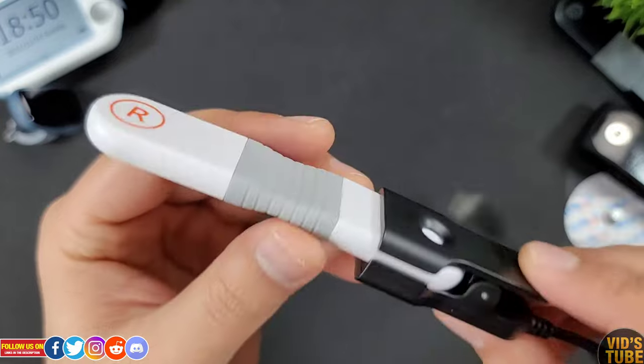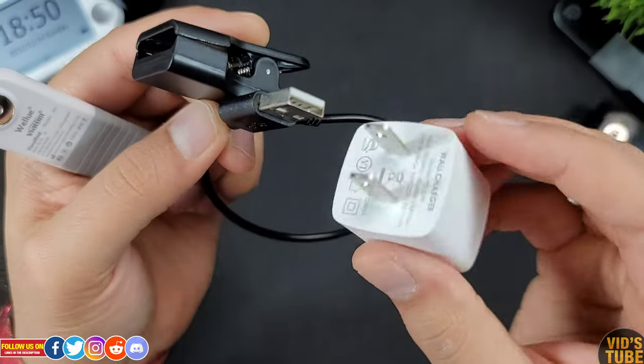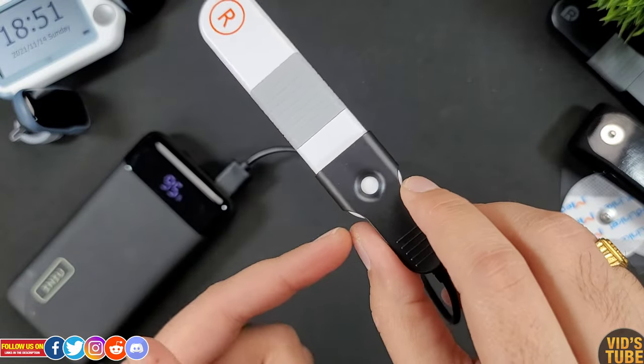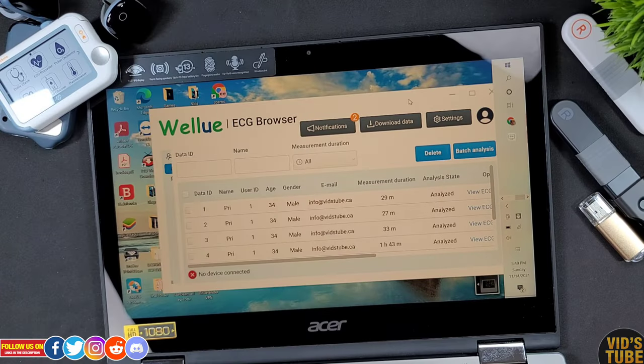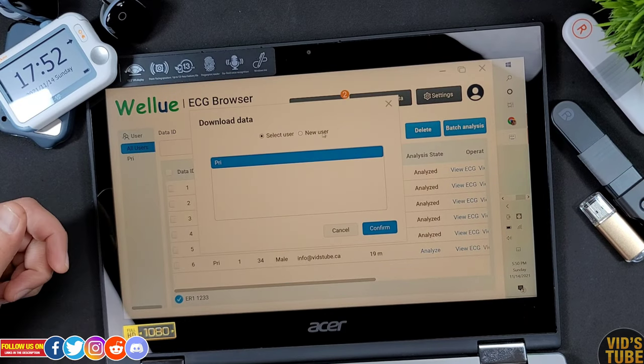The charger has a USB Type-A on one end, which goes into a wall adapter — not included — or you can use a power bank or plug it into your PC. Unlike the AI ECG recorder, this Visual Beat heart rate monitor cannot be connected to a PC or Mac; the only way to access the recording is through the mobile application.